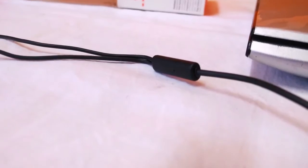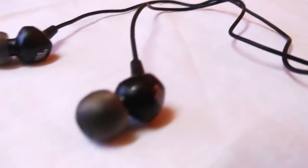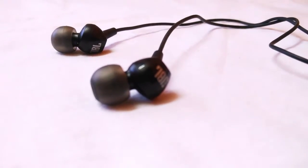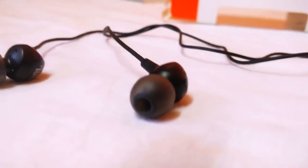It does have a tendency to tangle. The built-in microphone is exceptional. The 3.5mm headphone jack is solid. The highs and lows are good, the vocals are nice, and the noise isolation is decent.